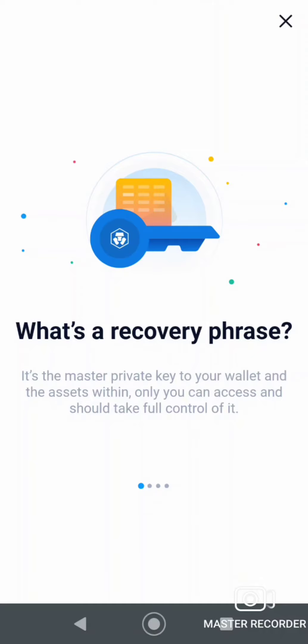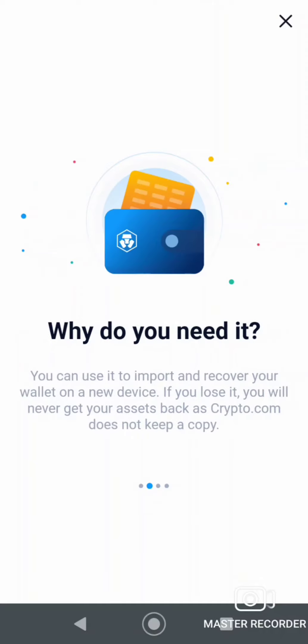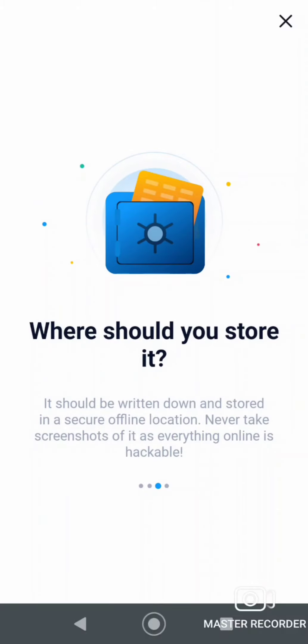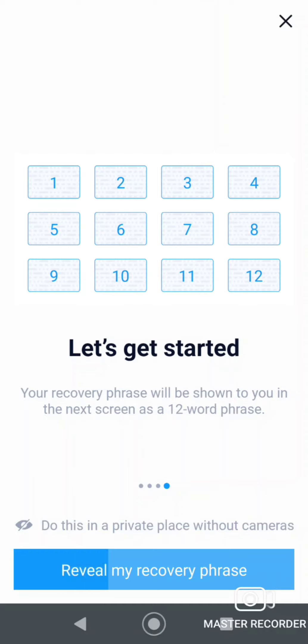They want you to set up a recovery phrase. I'm going to assume it's a 12-word phrase. You need to write it down and store it somewhere offline. I'm not going to show you guys my phrase, but I'm writing it down — you should keep it in a secure place.